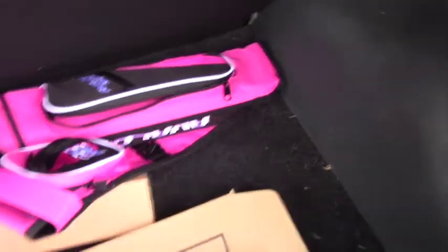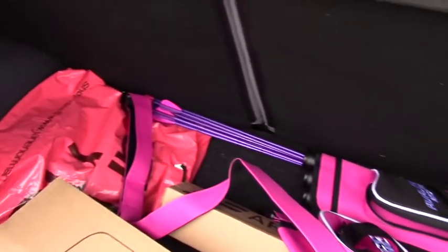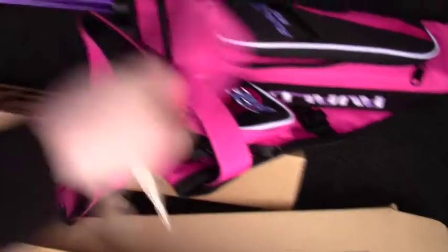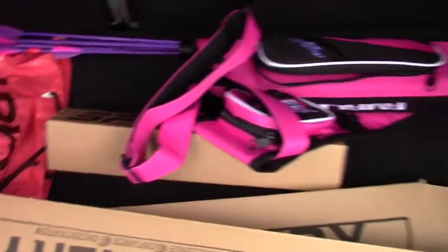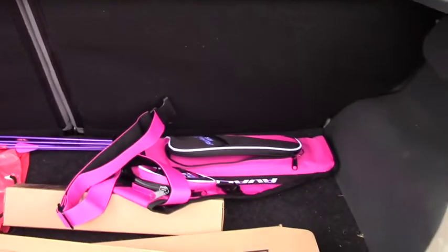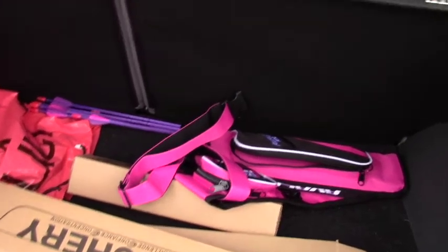This is the inside of the boot. I actually take archery up as a sport, so this is all my archery equipment. It's quite a big boot — quite a nice size, actually. When you go shopping and stuff like that, it's not too big and not too small. The seats come down at the back as well, so if I've got anything that's big I can always do that. So this is the boot — and now onto the inside of the car.